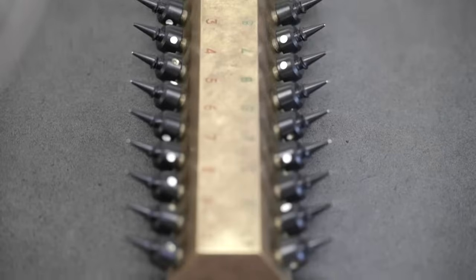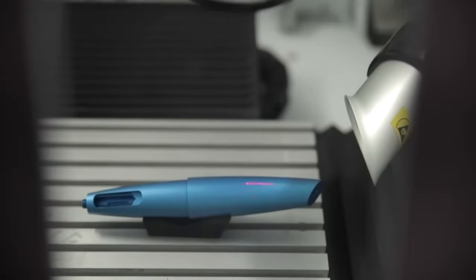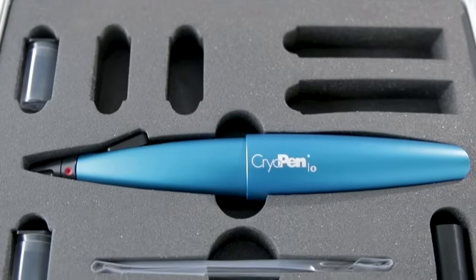Its precise power comes from various sized applicators, expertly designed to treat various sizes of lesions. The CryoPen is FDA approved and medically CE certified and comes with a 5-year warranty.